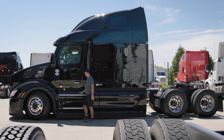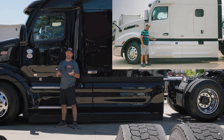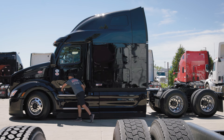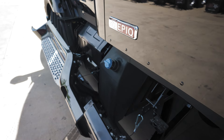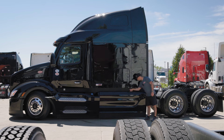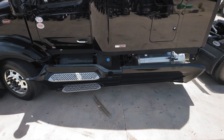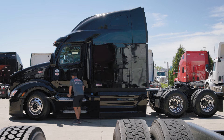Moving further down we have the sidestep fairings as well as the bigger fairing that covers our fuel tank. Just like on the 2024 year model, you can open them — there are small latches on the inside that you push inward, and now you have access to your batteries, air tanks, and fuel reservoir. You can also open up the rear fairing the same way to access your fuel tank, and close them simply by pushing them up into place.